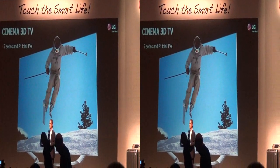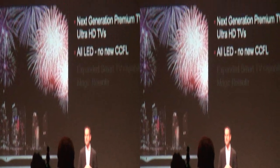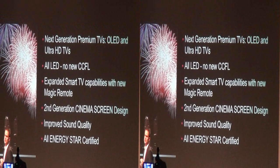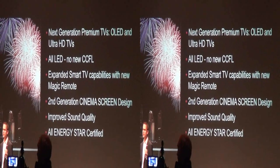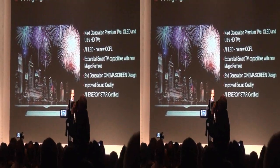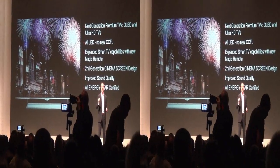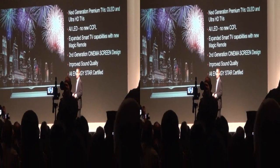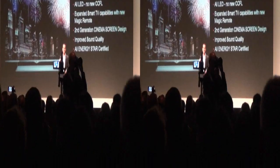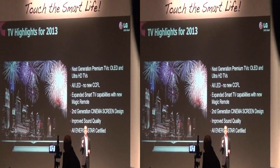For 2013, consumers will have even more options. Looking at the 2013 TV line, we're moving 100% to LED — 100% LED, no more CCFL. We're also expanding our second generation Cinema screen design across several series, creating a virtually borderless screen with improved 2.1 sound. And we're proud to announce that all-new 2013 LED TV models will be ENERGY STAR certified.